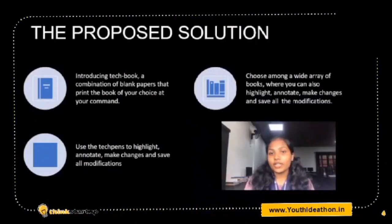The book will be printed at your request on these pages. You can also use our TEC pens to highlight, annotate, make changes, and save all these modifications.